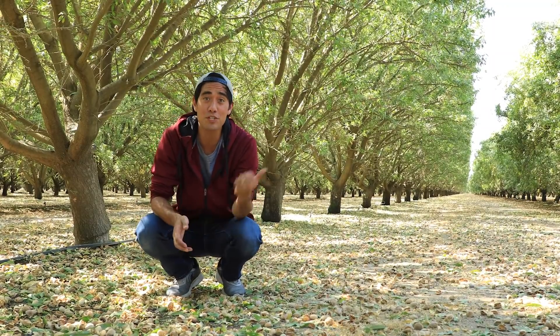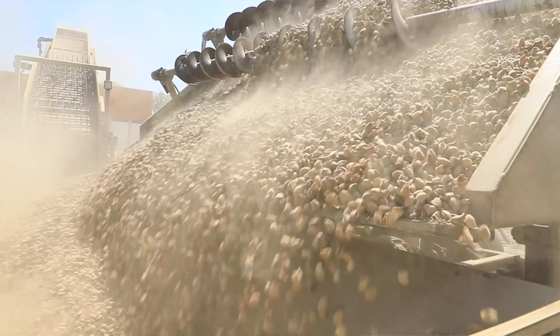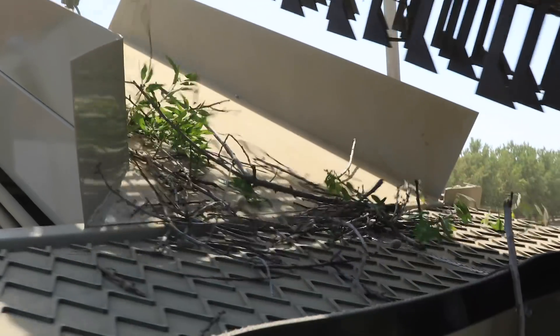That was absolutely incredible — the ground was shaking below me, and it's pretty clever, right? It's machines like that which allow farms to save a ton of time and also provide more food for the planet because they can harvest more. Now they just have to pick them up. Behind me is the machine they use to sort the almonds from the twigs and the leaves.